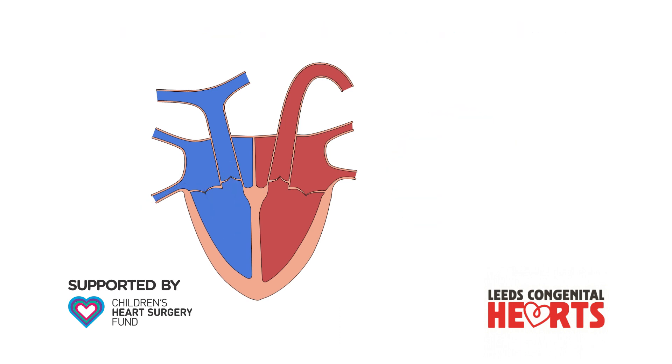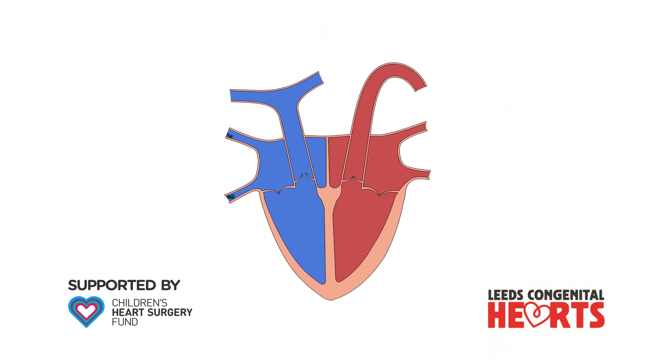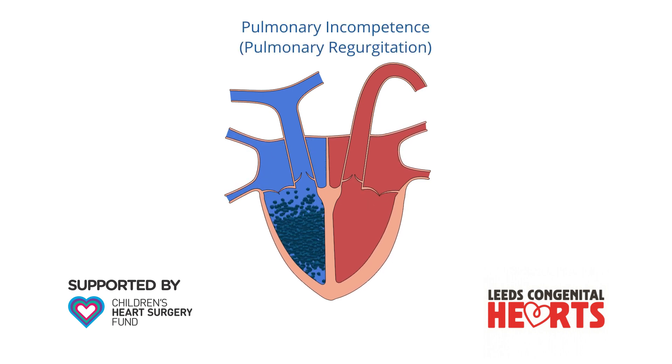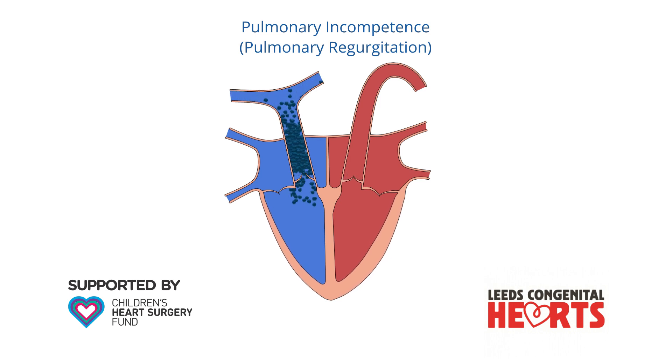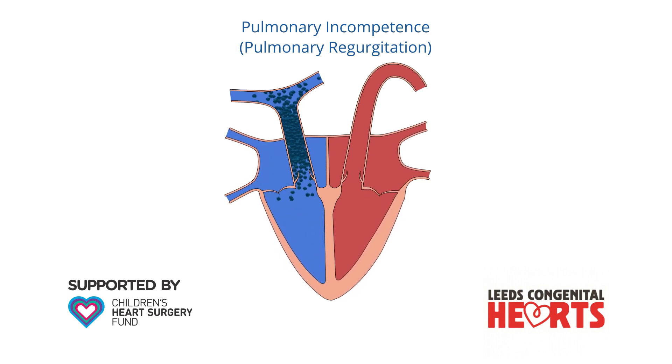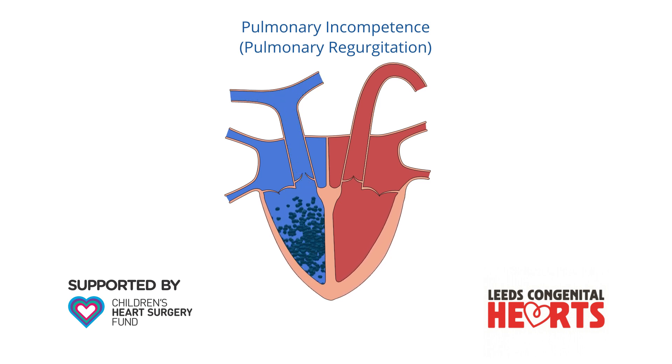A potential consequence of treating pulmonary stenosis is that the pulmonary valve leaks. This is called pulmonary incompetence, or pulmonary regurgitation. Some of the blood that has been pumped out of the right ventricle to the pulmonary artery leaks back into the right ventricle. This itself can have effects on the heart, usually over a long period of time.